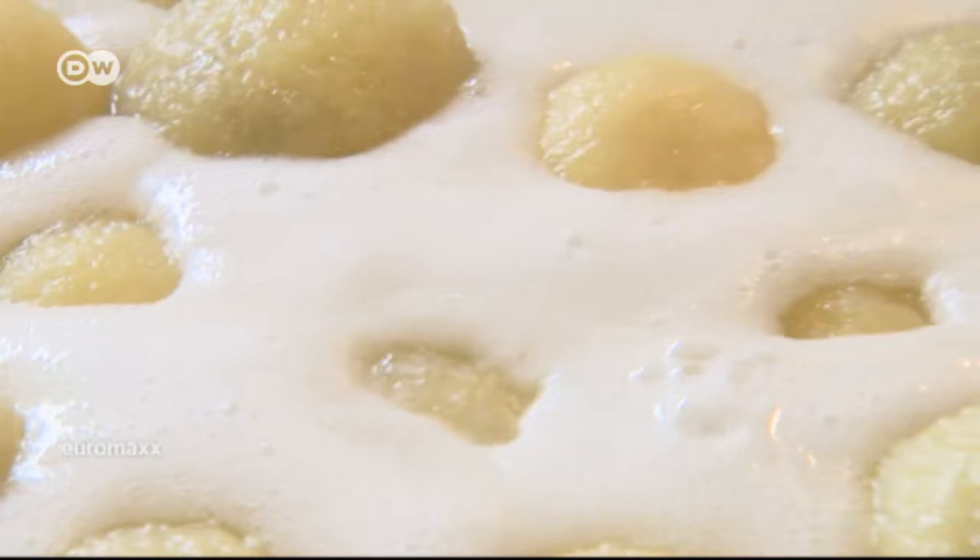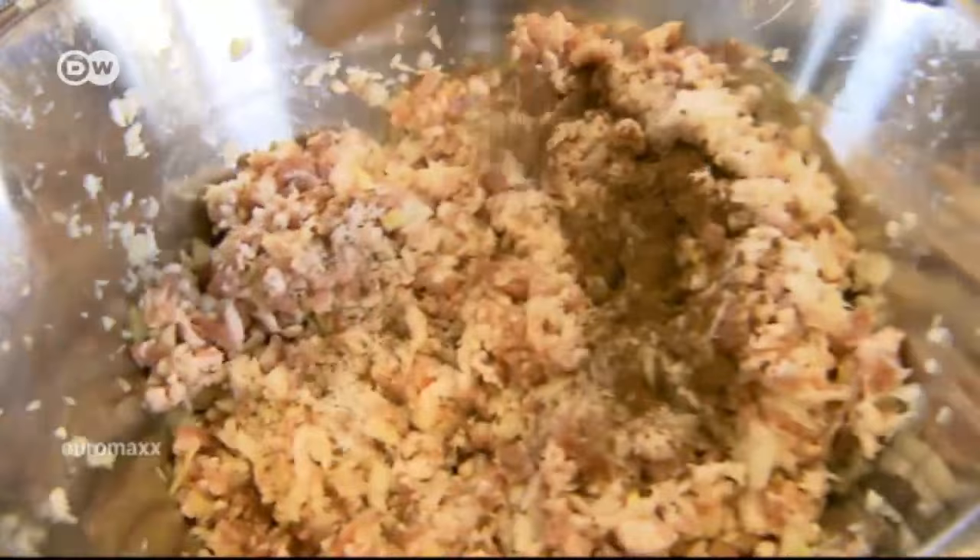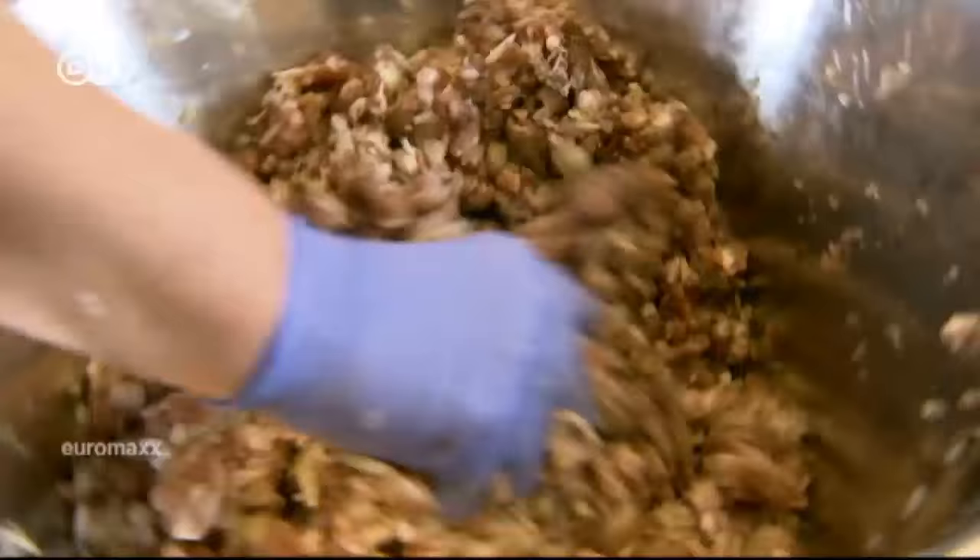She doesn't want to reveal her great-grandmother's secret recipe, but we did find out what gives her dumplings that special taste: she adds allspice to the bacon filling, giving it those aromatic notes of pepper, cinnamon, nutmeg, and cloves.